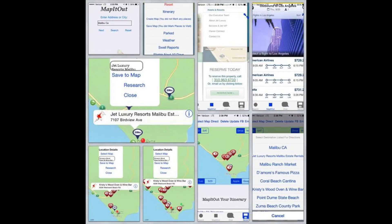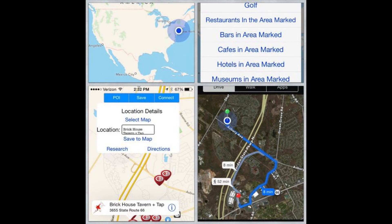Map It Out is your new best friend for your iPhone, iPad or iPod Touch. Download from the App Store today!